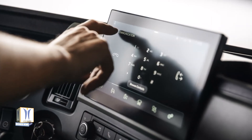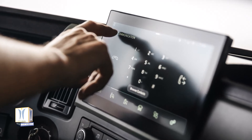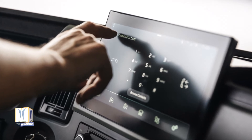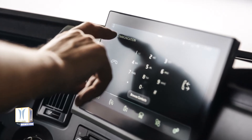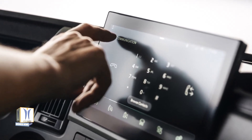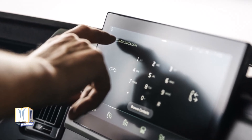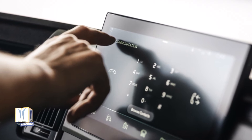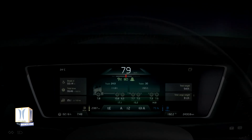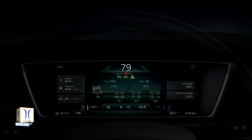A new 12-inch fully digital main instrument gives the driver quick access to information that helps avoid costly mistakes. For instance, driver times are always displayed, making it easier to plan the driving and reducing the risk of violating regulations. Road sign identification is another practical function that helps alert the driver to speed limits, overtaking restrictions and road type. With four selectable views, each driver can easily customize the content and appearance of the main instrument display prior to departure.